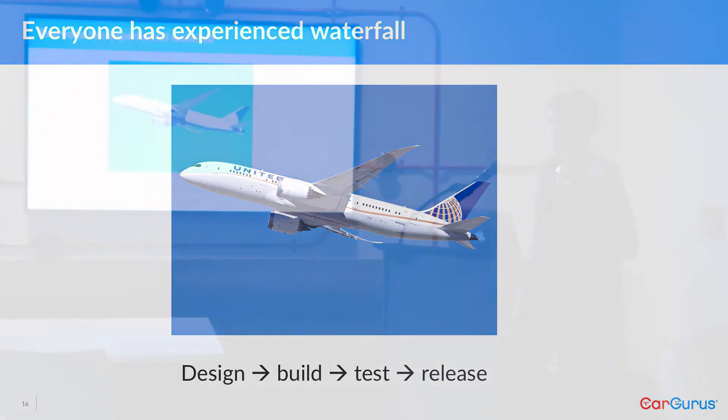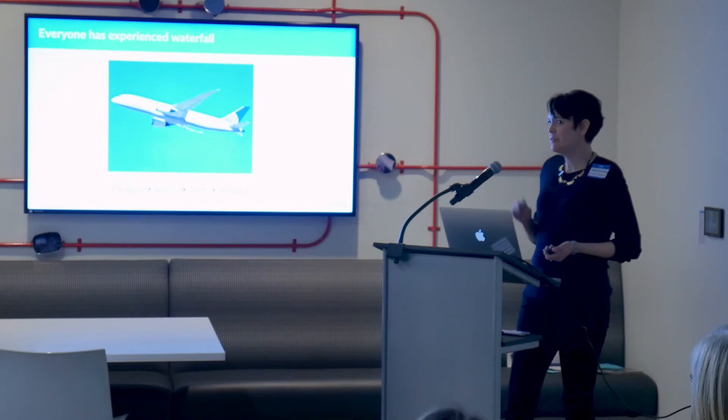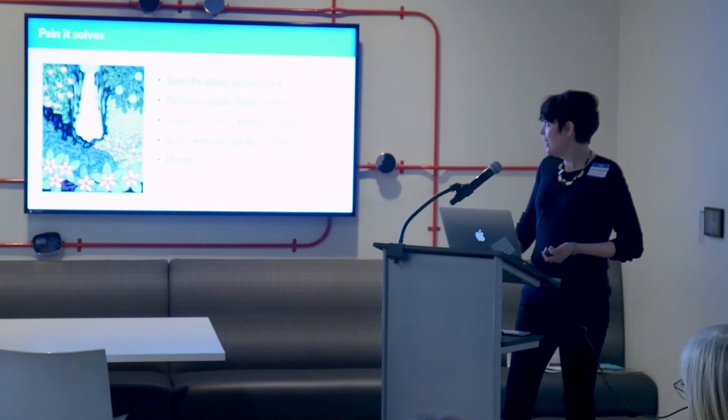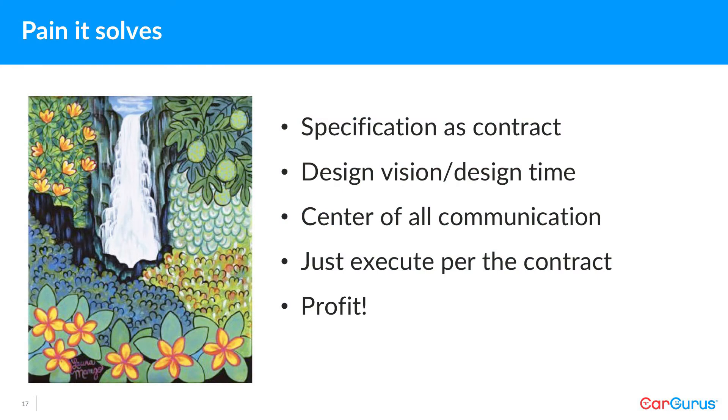Why are we even talking about this? It's almost an insult to call something Waterfall in a software organization. But it turns out Waterfall solves for quite a bit of pain. It solves for engineers knowing exactly what they're supposed to build. People have a chance to fold everything they know and expect about a product into a specification that everybody gets to read. Communication is really easy — just say go read the spec. It's reassuring for stakeholders and pushes responsibility for failure upstream to the spec doc. Success depends on the quality of the spec.